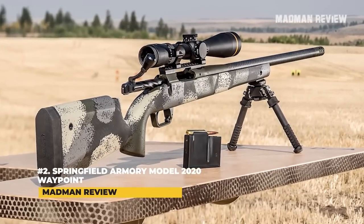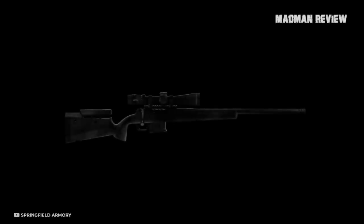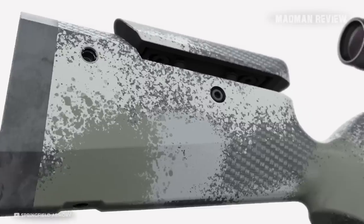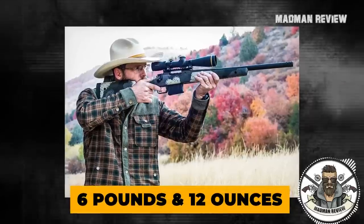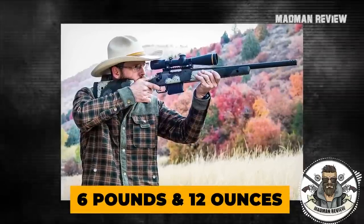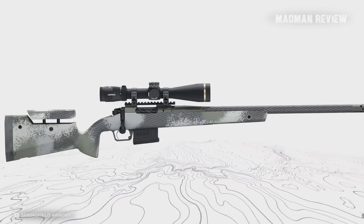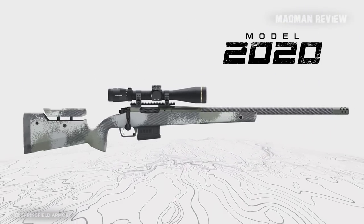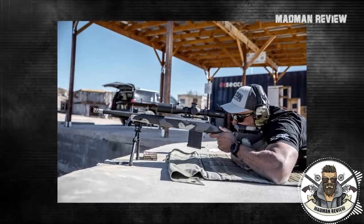Number 2: Springfield Armory Model 2020 Waypoint. The Model 2020 Waypoint from Springfield Armory is a mountain rifle with features borrowed from competition rifles. Weighing 6 pounds and 12 ounces, it's not necessarily the lightest rifle you can find, but it's not heavy either. The features borrowed from competition rifles include a flat forend and a swelled pistol grip, making it easy to hold on target while also allowing for quick snapshots.